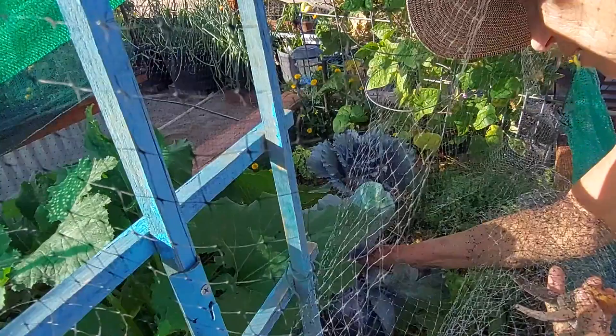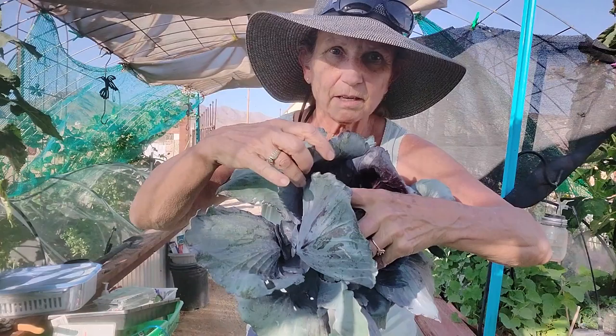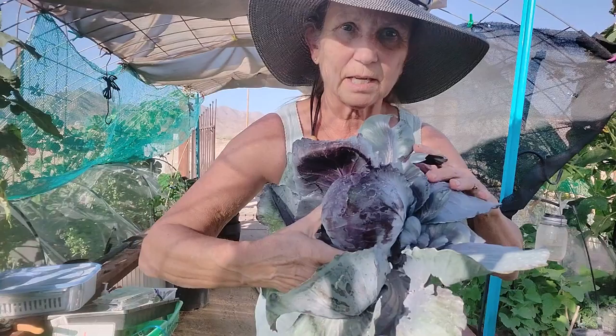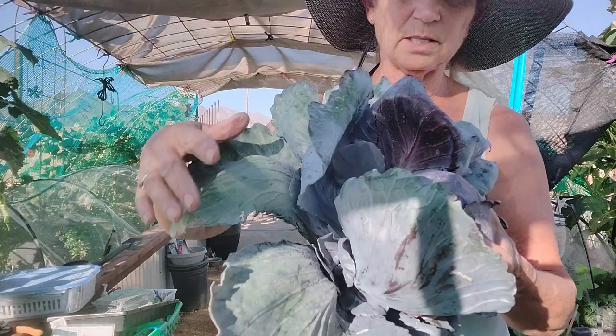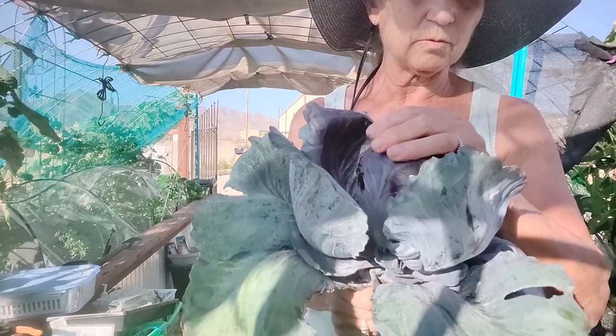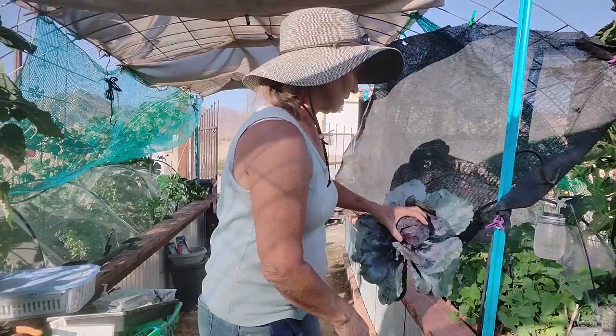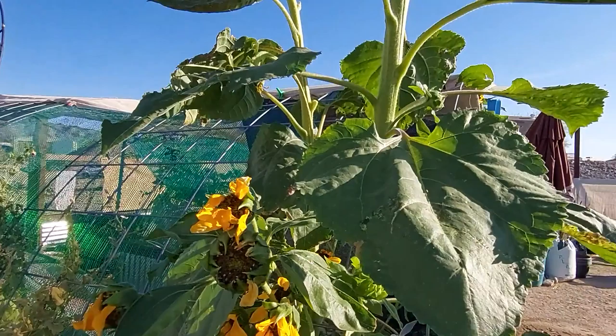Oh my goodness, this is big. Let me get down here. So this is my head of cabbage. Now it's not huge, but it did say on there that they're not going to get as big as a regular cabbage head. All of these outer leaves will be great compost. If I had my turkeys here, they would probably have a nice treat. This is going to go into the house — this is my first red cabbage. Very exciting.